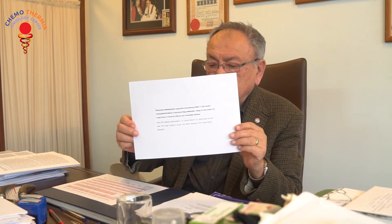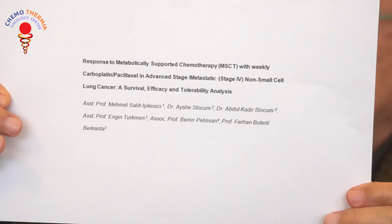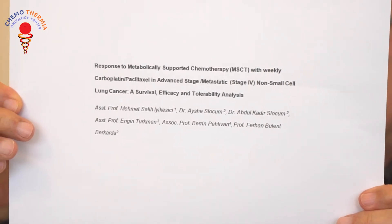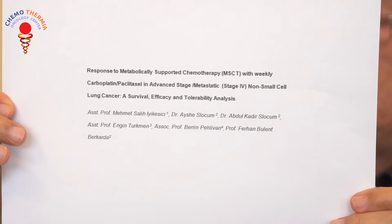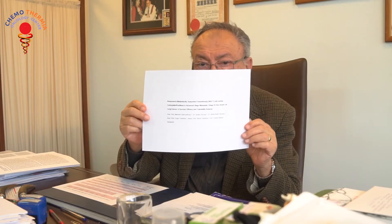The second group I shall present is our results with cancer of the lung. Here we include patients with non-small cell lung cancer. This has also been prepared as an article and it has been sent, so it will be published in a short while.